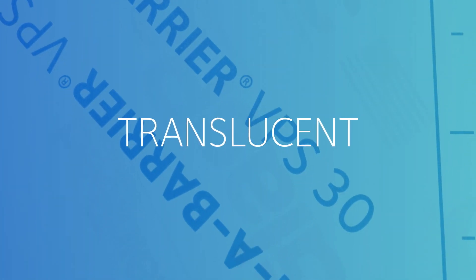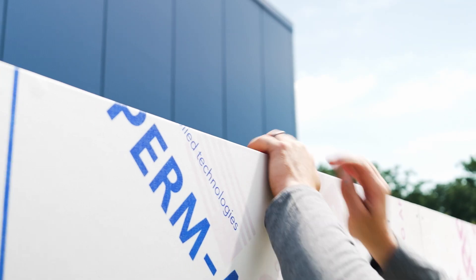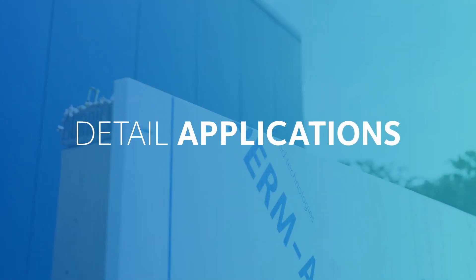Permabarrier VPS 30 is translucent for easy application and quality assurance. It can cover untreated flush screws and gaps up to one-eighth of an inch, simplifying installation, improving accuracy of placement, and confirming detail applications.